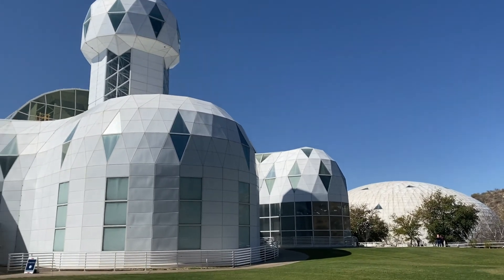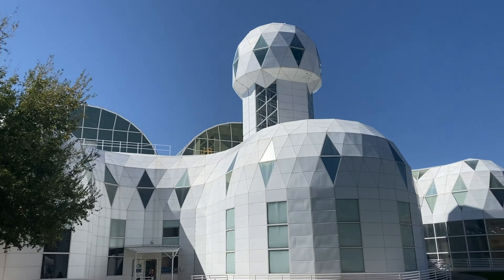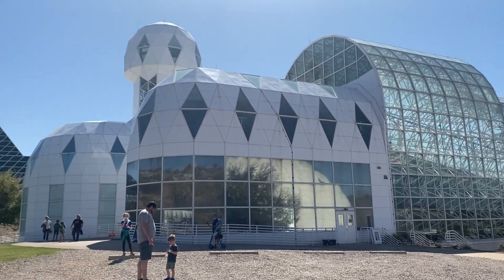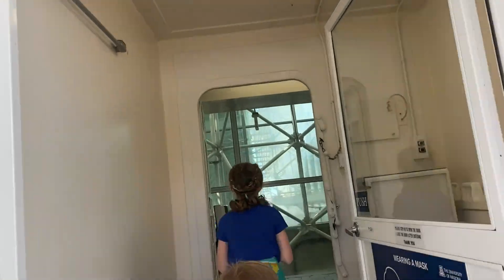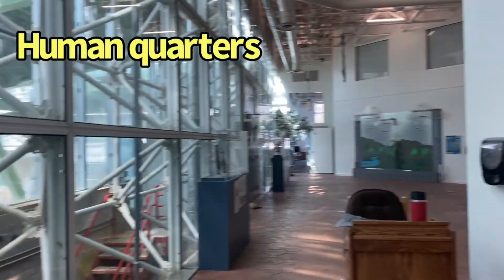Over here you can see the human quarters where the biospherians lived and worked during their time here. In the back of the living quarters is the space where they grew their crops originally and now conduct research on soil. We get to go through the real airlock door that they used for their experiment and get a quick view of the quarters where they lived and conducted a lot of their research.